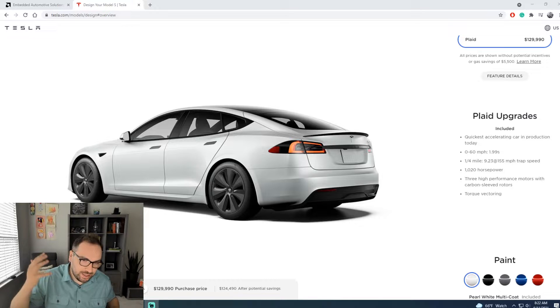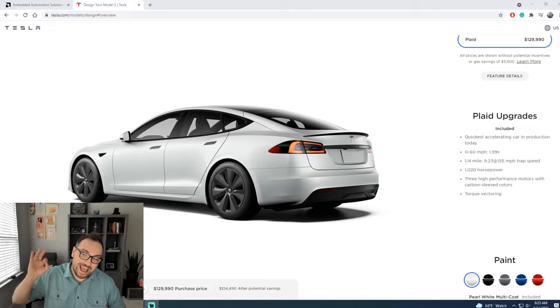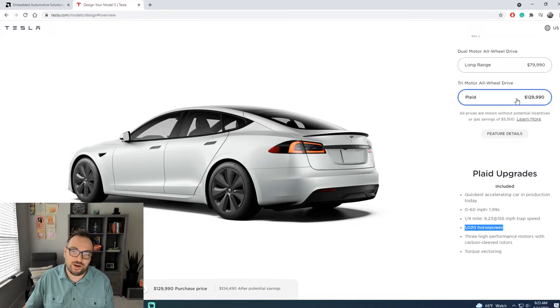At the same time, the Plaid version is the quickest-acceleration production car as of today - zero to 60 under two seconds, quarter mile at 9.23 seconds, and well over a thousand horsepower. More than you would ever want. Of course it has a pretty steep price tag at $130K, which is quite a lot - I'm not going to lie.